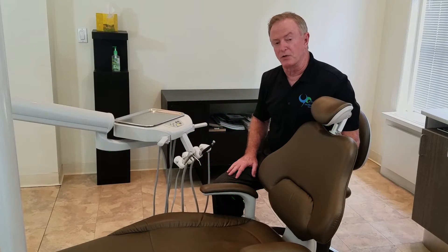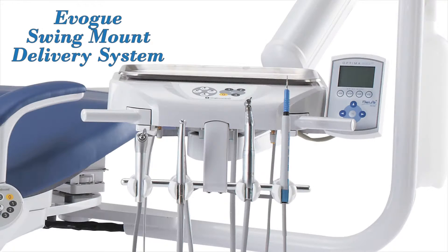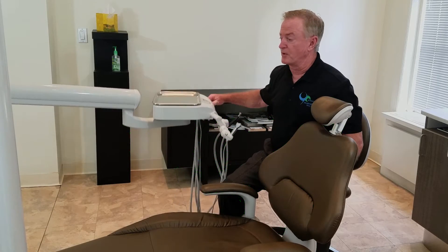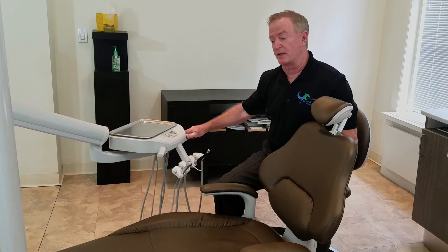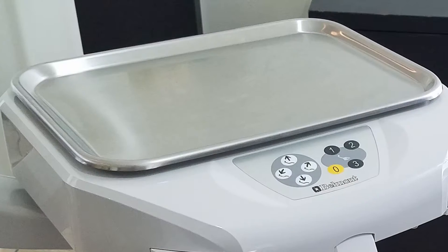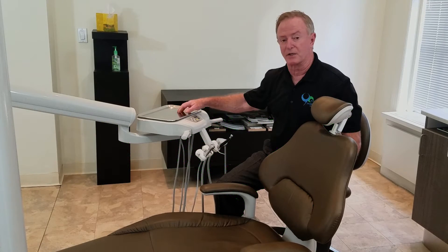Belmont's excited to introduce the new EVO unit. We have several features that are really perfect for today's market. Swing mount is pretty common in the market, but what is uncommon is a flex arm — that you're seeing me move right now — that has maximum weight capacity. That means ancillary products, whether it be a Cavitron or a laser, the weight capacity on this arm is going to be more than sufficient to carry products on top of the head of the unit.